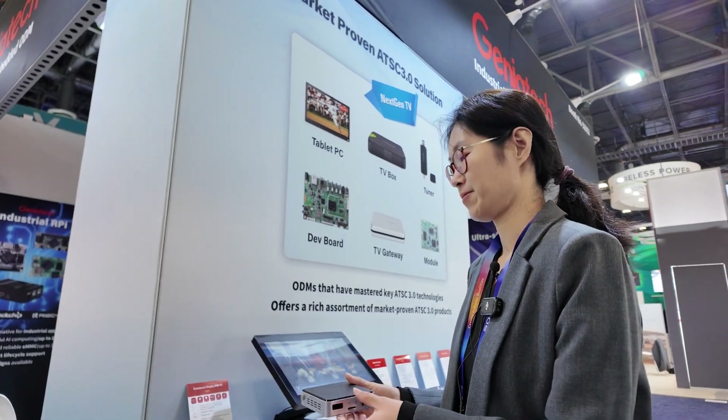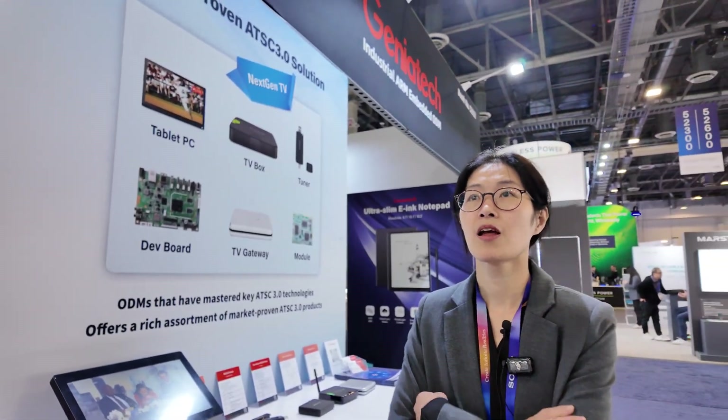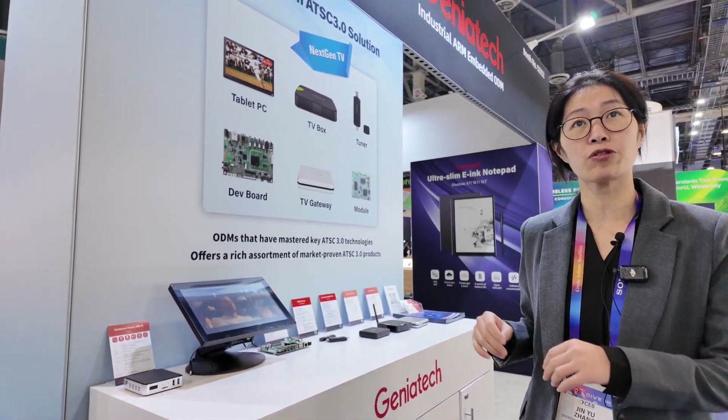Do you have many customers doing AI projects? Yes — AI is everywhere in our life and in industry now. But we focus on ARM AI for industry applications.